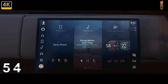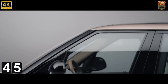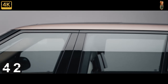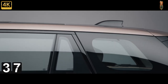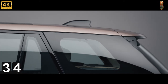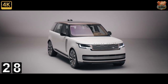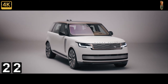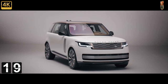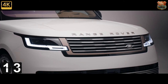Six different powertrains are available: two diesels producing 296 or 345 brake horsepower, and four petrols. Watch the terminology — the P400 is a mild hybrid 3.0-litre and not worth bothering with. The one you want is the P400e, a full plug-in hybrid, even if the engine at its heart is a mere 2.0-litre four-cylinder. Above that sit the hard-to-justify 5.0-litre supercharged V8s with 518 or 557 brake horsepower. The P400e claims 101 miles per gallon and 64g/km of CO2.